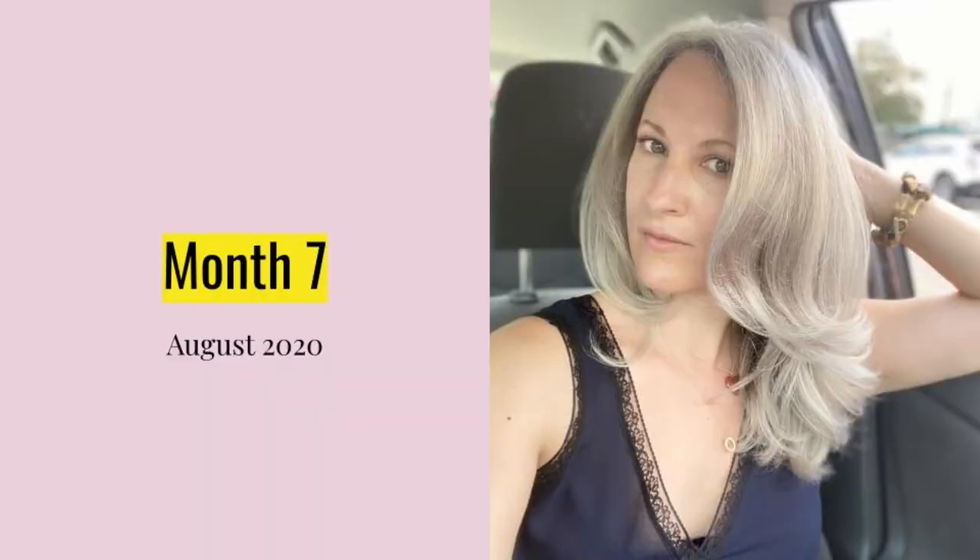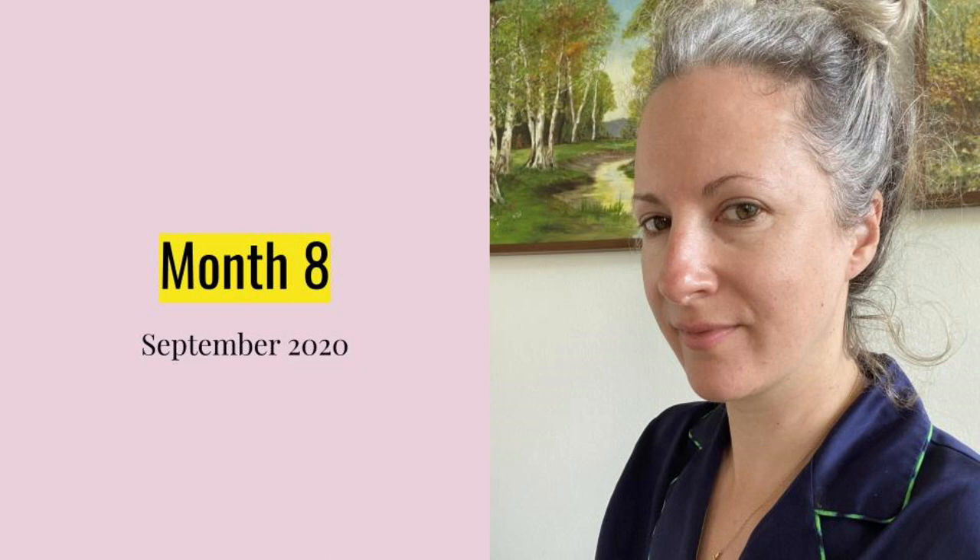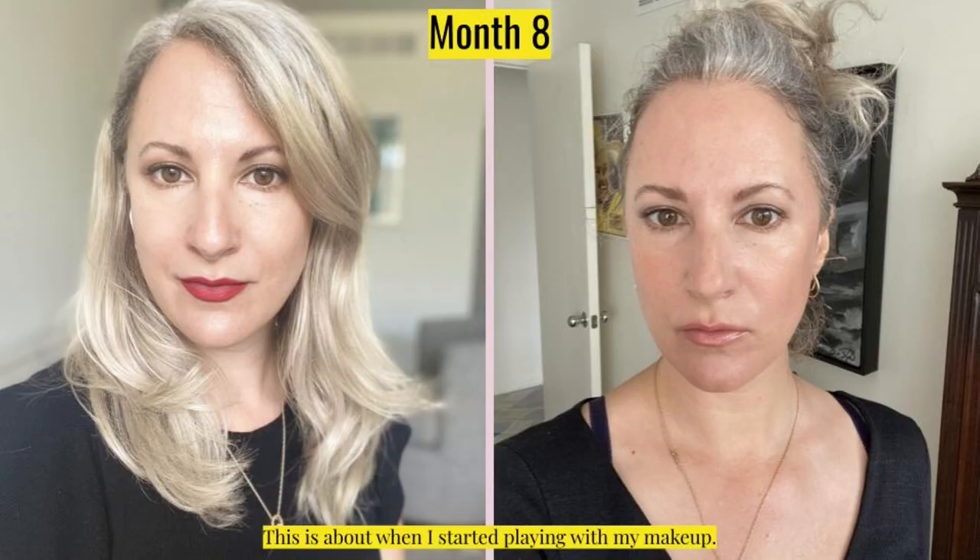Month seven was my birthday month. Here I am after a haircut where I had a lot of length taken off and toner put in, and here I am enjoying a nice glass of beet juice — I bought a juicer over the pandemic. In month eight, here's me without makeup, but that's about when I started going crazy trying out different lipsticks and makeup to see what my routine would be like once I had silver hair. I was playing with bold lips and muted lips, sheens and mattes — I was really having a blast with makeup.